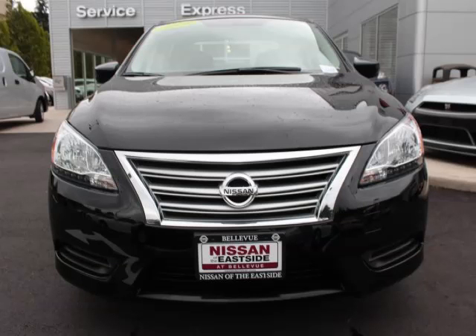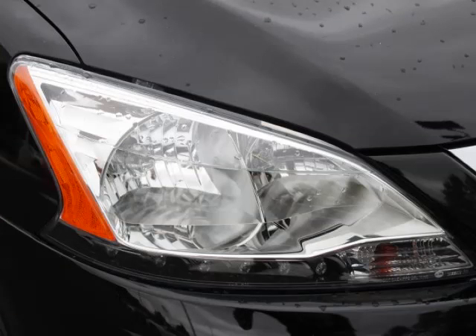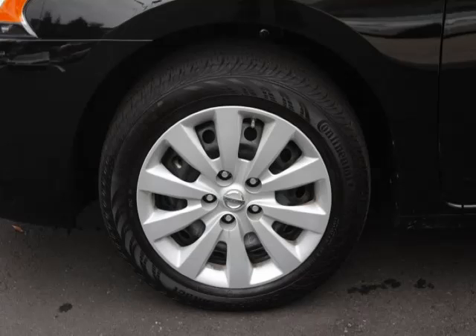This is a 2014 Nissan Sentra with fewer than 6,000 miles. This Nissan stands out with top-tier comfort, convenience equipment, and reliability, featuring a 1.8-liter L4 engine with 16 valves. Top features include a trip computer, keyless entry, ABS, CD player, and power mirrors.